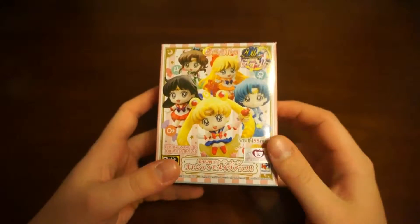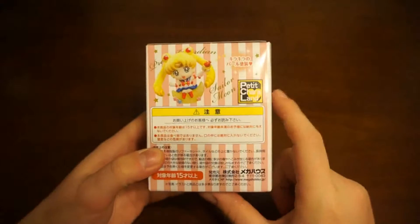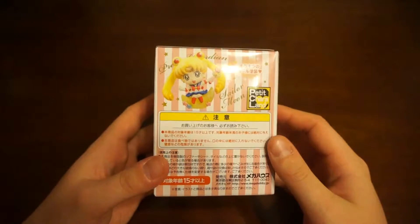Hey guys, Alien Sama back with another Blind Box unboxing, and today we have Petite Chara Sailor Moon figures.